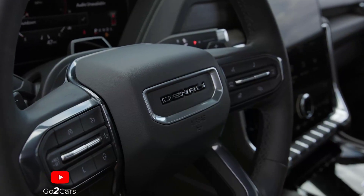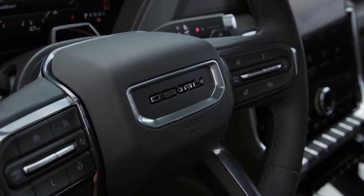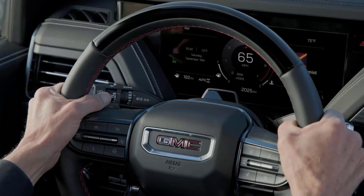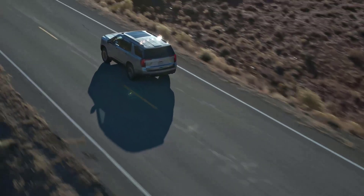Other highlights include a Yukon First Night Vision thermal imaging system, which can detect and display various objects in low-light situations via the digital gauge cluster. General Motors' excellent Super Cruise semi-automated driving aid also returns to the options list.